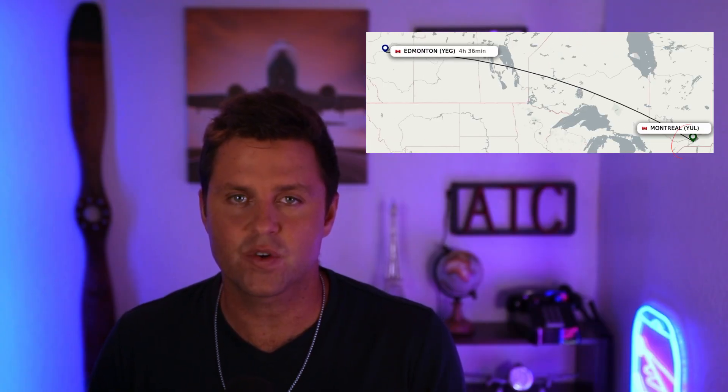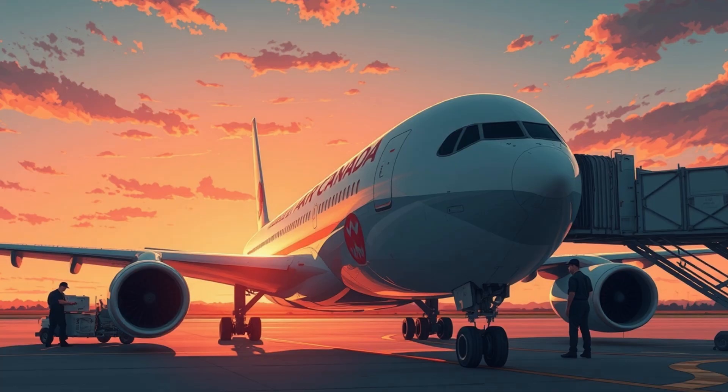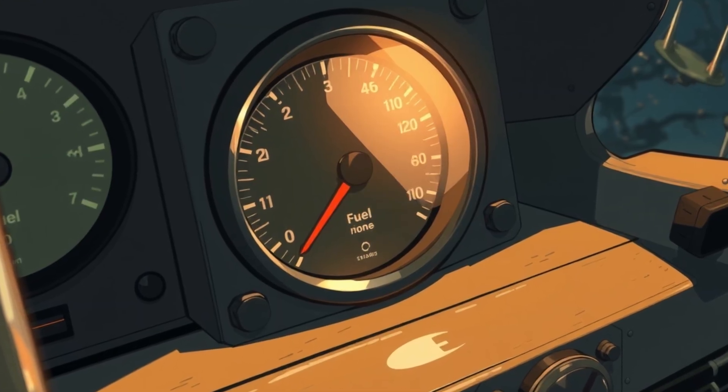It's July 23rd, 1983. Air Canada Flight 143 is prepping for a routine run between Montreal and Edmonton. The plane is a brand new Boeing 767 — so new that it had only been in operation for less than a year. The only problem? The fuel gauge wasn't working.